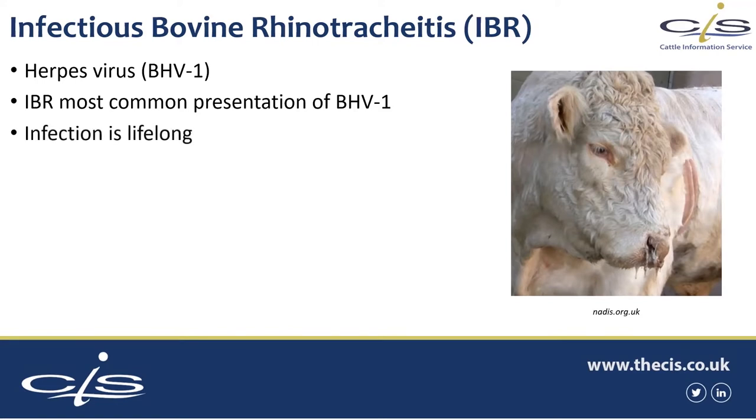Some of the key points about IBR is that infection is lifelong — that's one worth knowing. That herpes virus, once it's in there, it stays in there. But it can go dormant for quite a bit of time. It's often reawakened, or recrudesces, in periods of stress, so animals can start shedding the virus again and infect their colleagues.